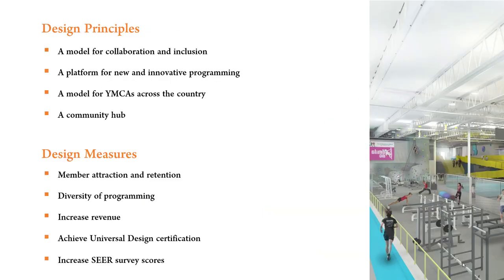This slide communicates key design principles and measures for the Mary Free Bed. Design principles establish key priorities, while design measures look at how we will validate the success of the project.